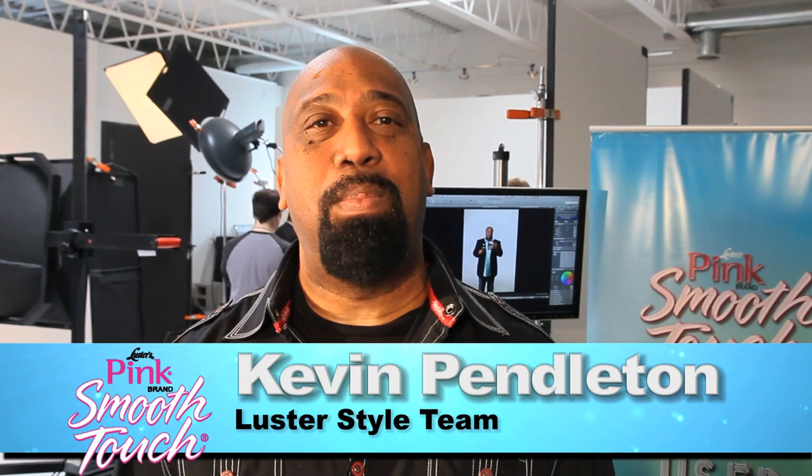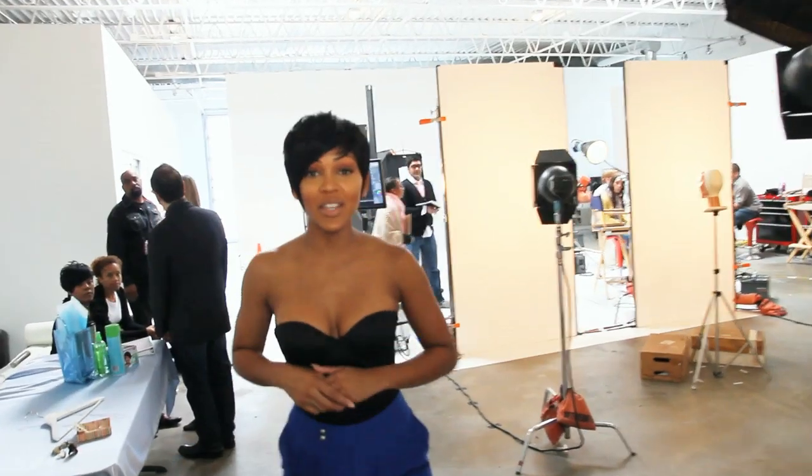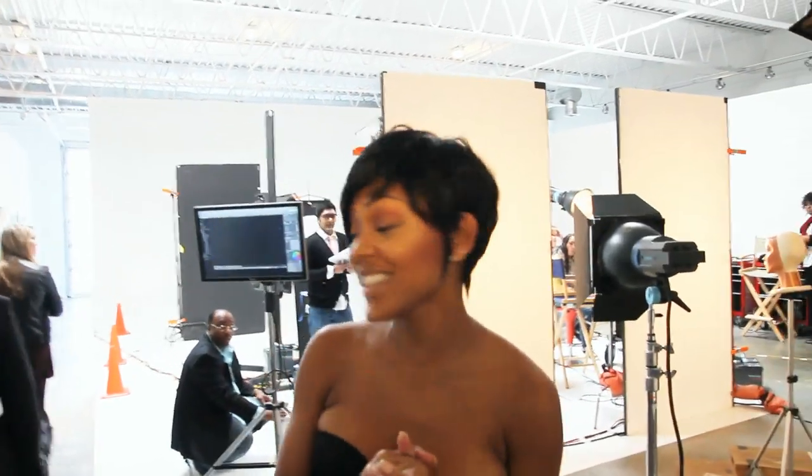We're styling the new face of Luster Products Smooth Touch Relaxer System, Miss Megan Good. Here we go. We're getting ready to get these shots. It's going to be exciting. I know you're going to watch from the sidelines and let me know how I did.